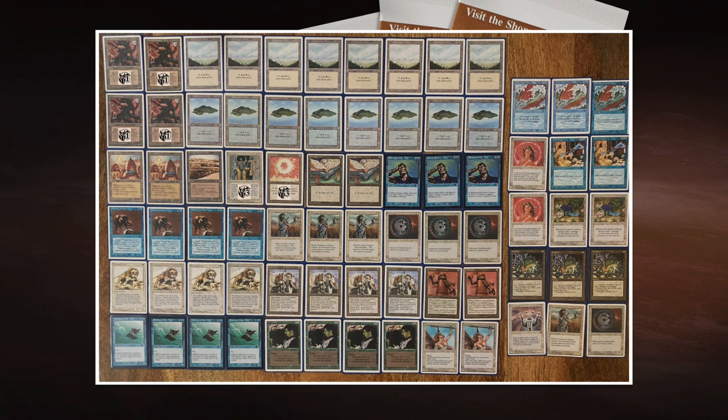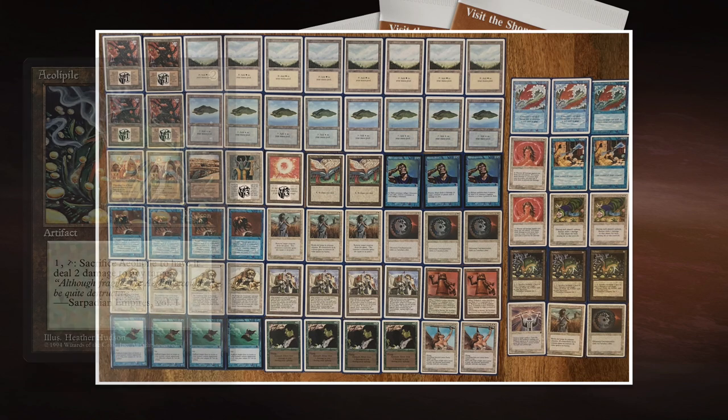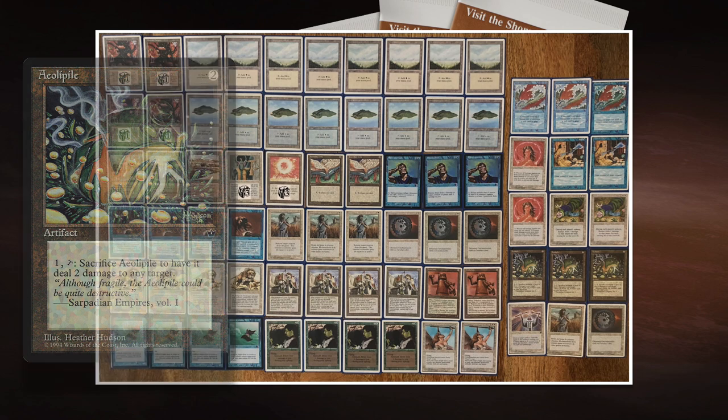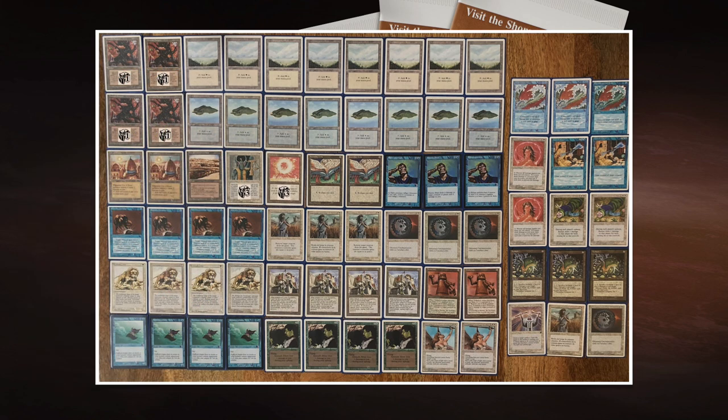In the sideboard he can shift to a longer strategy — boarding in Control Magic if he wants, or some Aether Storm piles. That also depends on the type of creatures his opponent has. Interestingly, his opponent is playing with Preachers, so those piles could be interesting against the Preachers coming in. The Blue Elemental Blast is going to be important here because Rob is also playing with red, and Rob is probably going to bring in the Red Elemental Blast, so we'll see some elemental blast fighting going on.